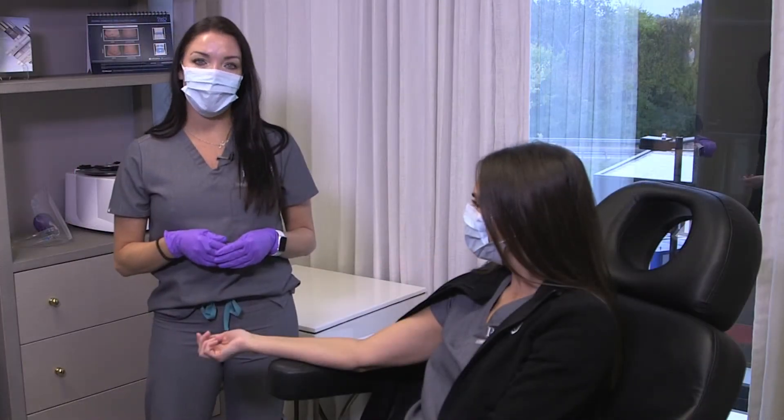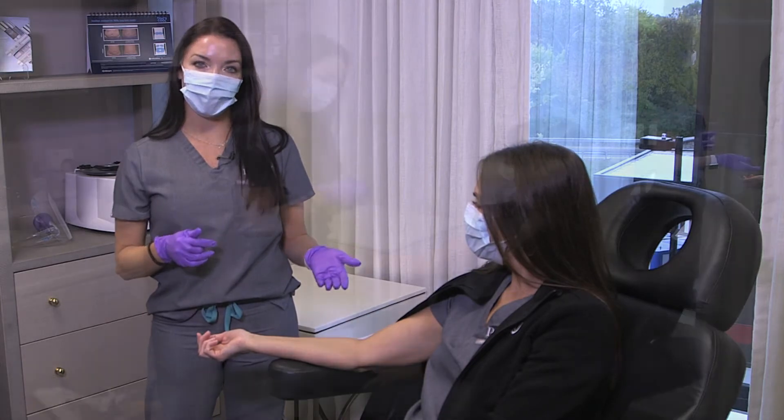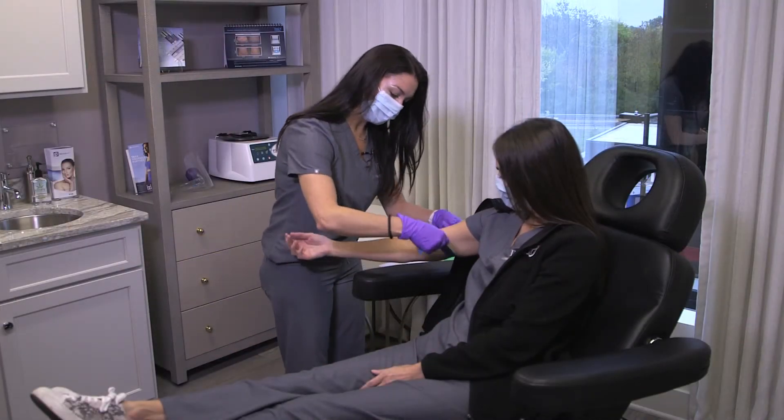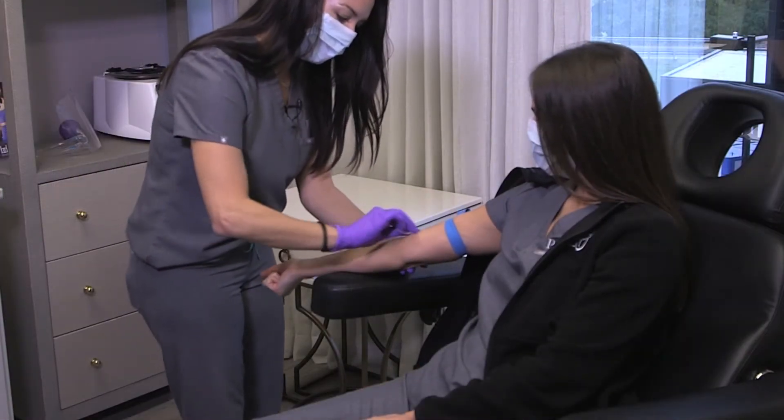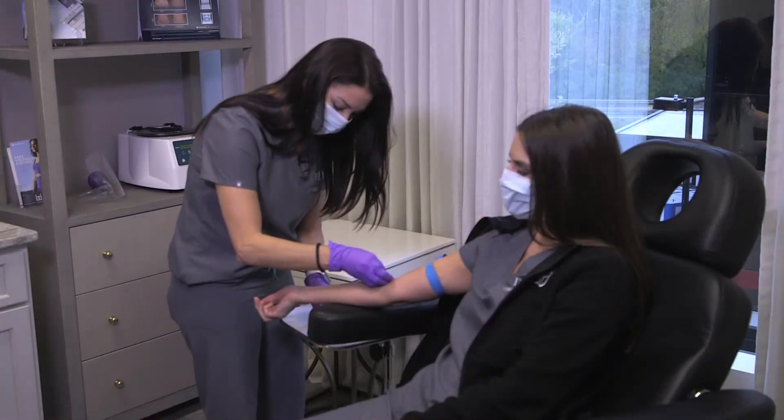We are going to start off by drawing Rachel's blood. We have a centrifuge here in our office that will separate her red blood cells from her platelet-rich plasma, which we will use for her treatment.